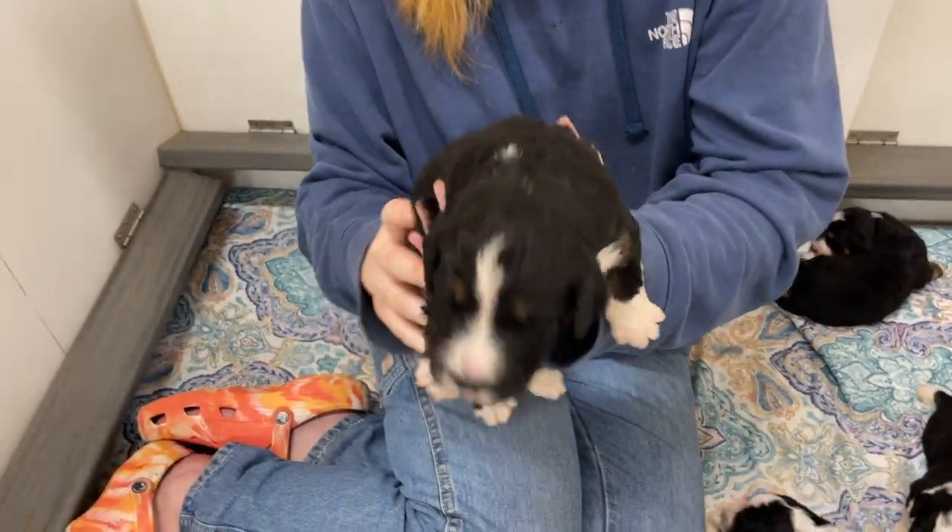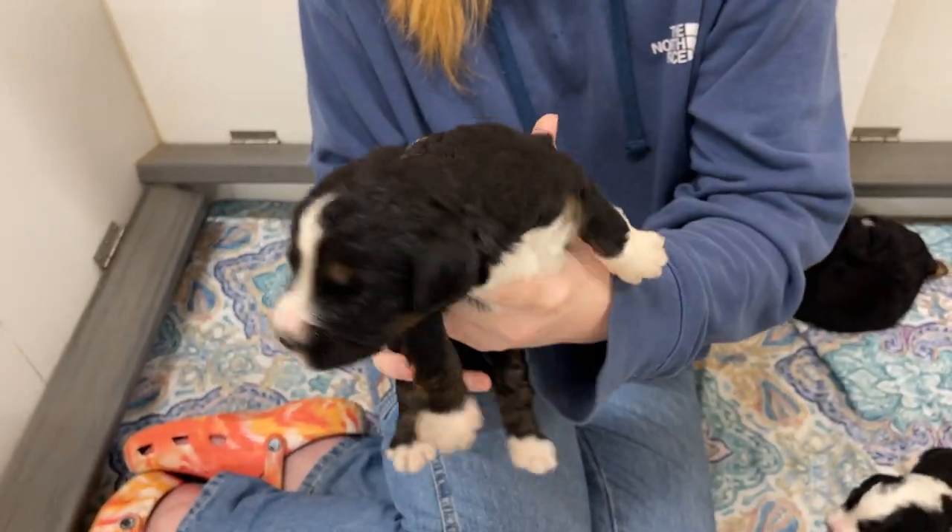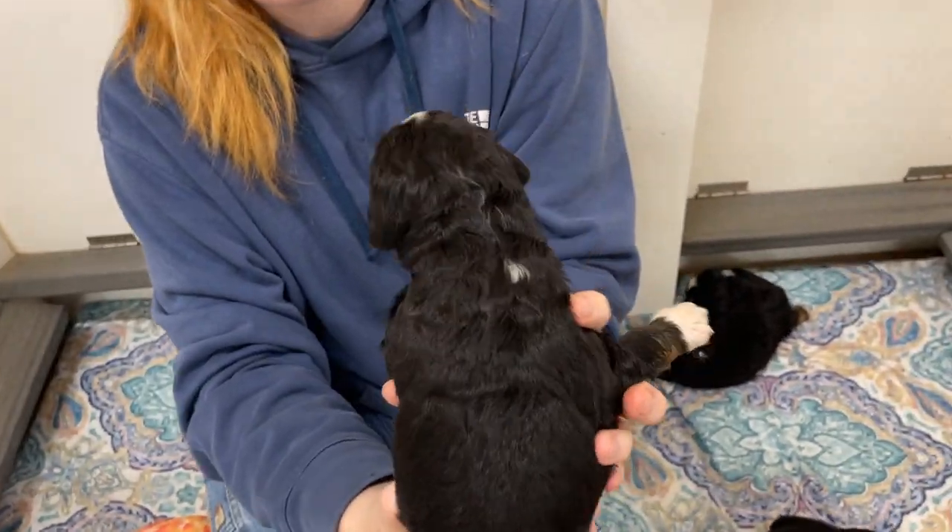This is another boy. Very cute. He doesn't really want to be held, I guess.